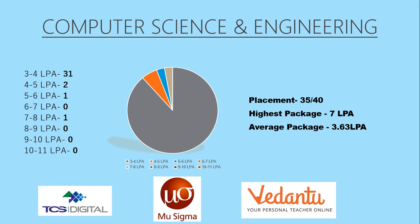Next we have Computer Science and Engineering, which is the most demanded branch in today's era, but the placements are not as strong in this college. The placement figure is 35 out of 40, which is really nice, but the highest package is 7 lakhs per annum, which is quite decent, and the average package is very low at 3.63 lakhs per annum. The top three recruiters were TCS Digital, MU Sigma, and Vedanta.